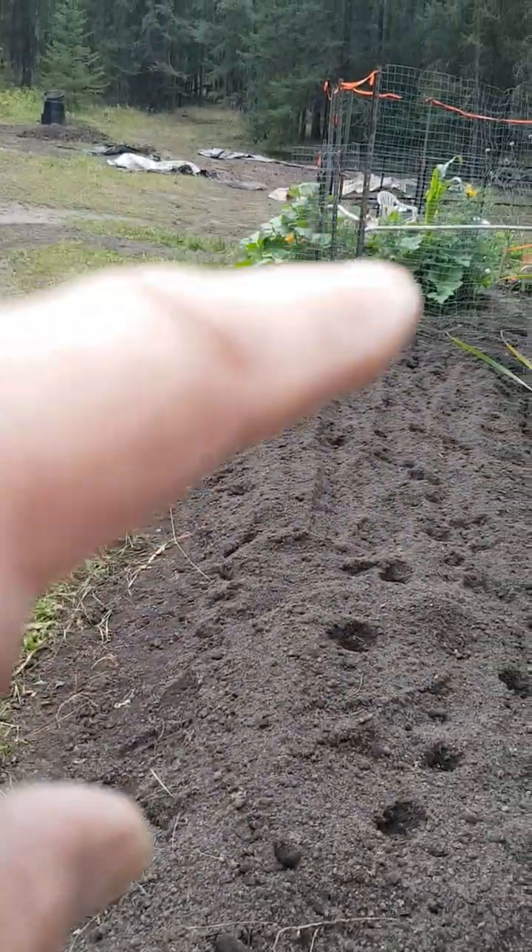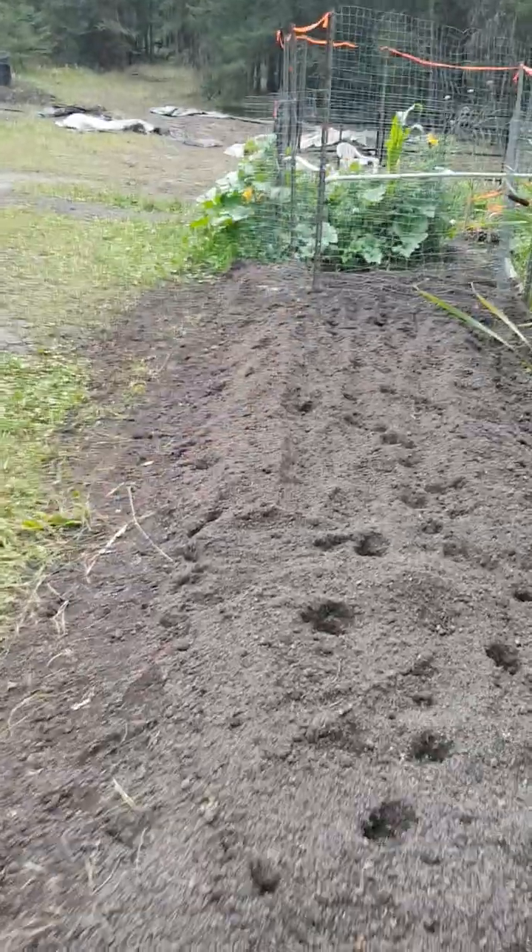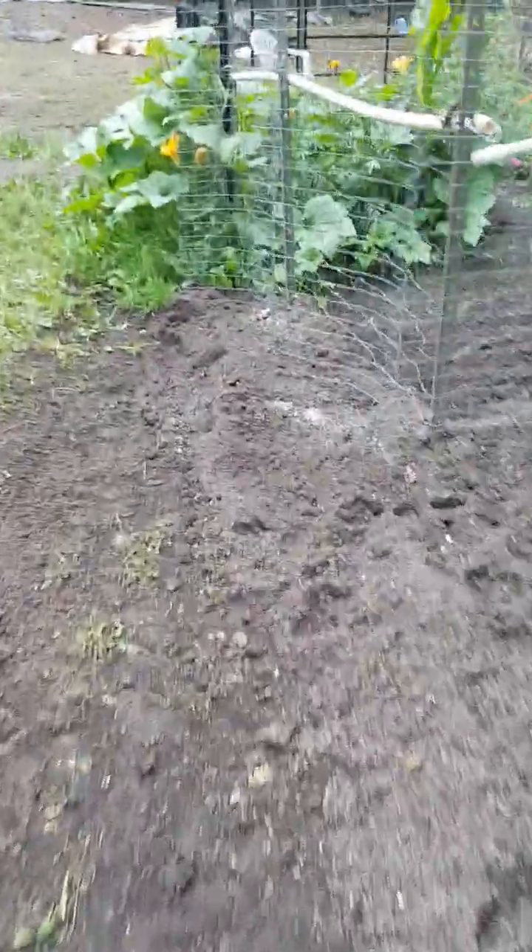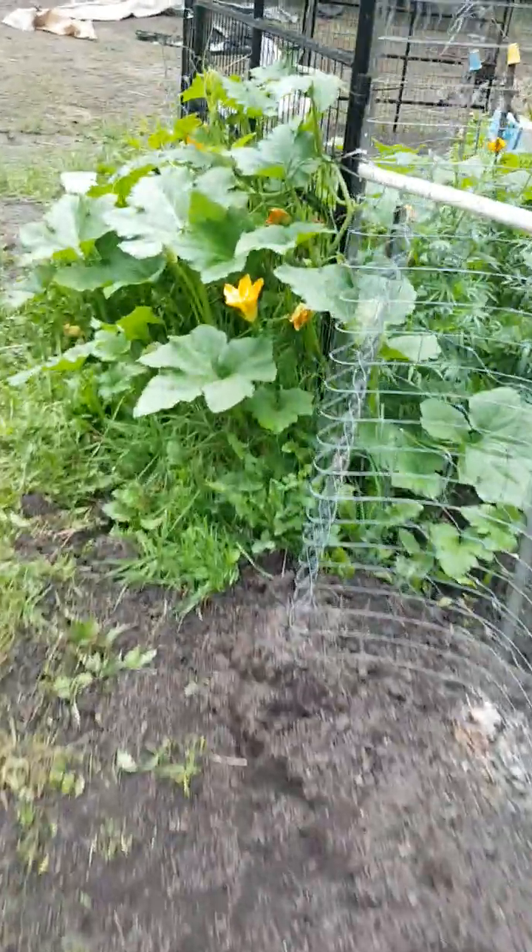And then those are the pumpkins — pumpkins growing. Oh, that one went moldy. Why's that one more? Mom came in and plucked all the heads off. It's going good.